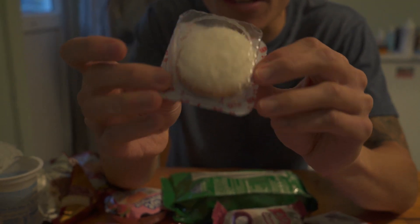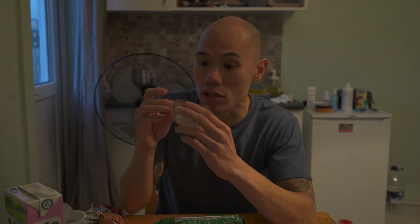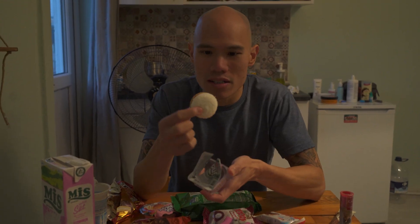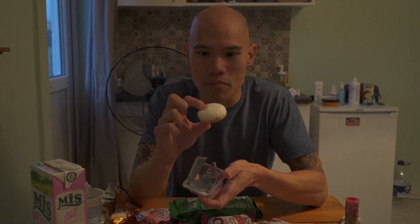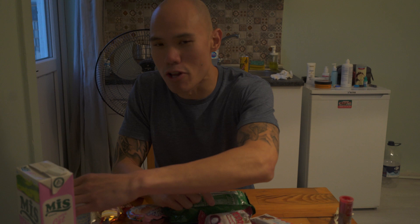This one looks really coconutty on one side, so I'm interested to see what this tastes like because I do love coconut. It's like a snowball — a little squishy on top, it kind of feels like marshmallow. Yep, that's marshmallow — it's like coconut marshmallow though, so better than normal marshmallow. That's making me thirsty, all this food.